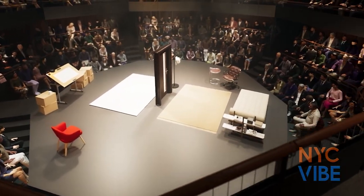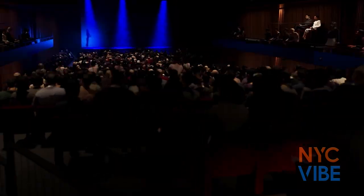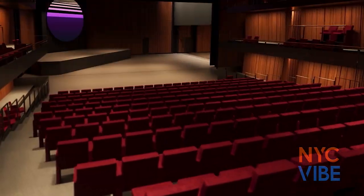A central feature to PAC-NYC's design is its ability to adapt to whatever artistic vision it might be at a given moment. The walls and seats can be arranged into 60 iterations with capacity ranging from 99 to 950 seats.